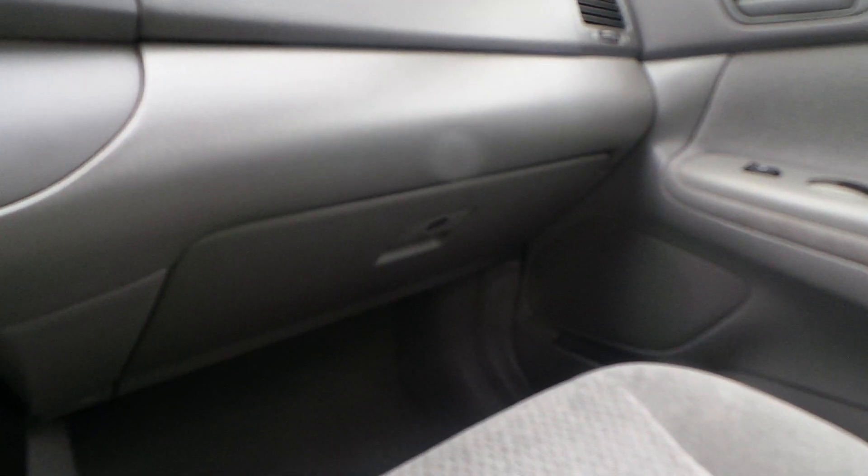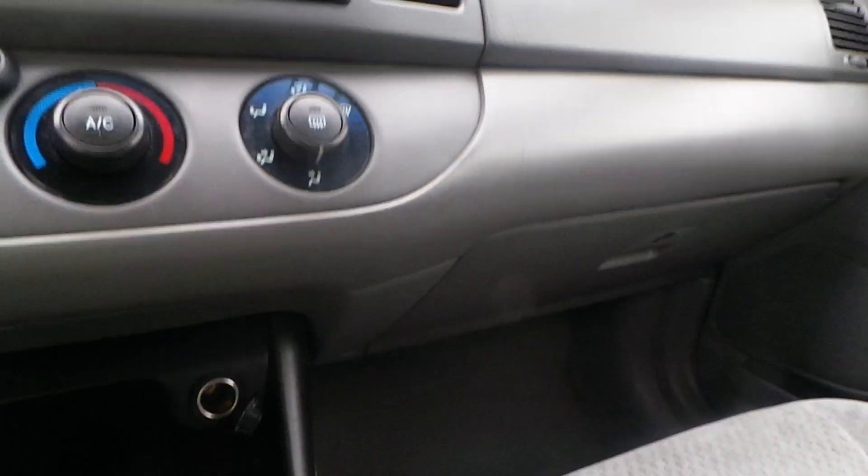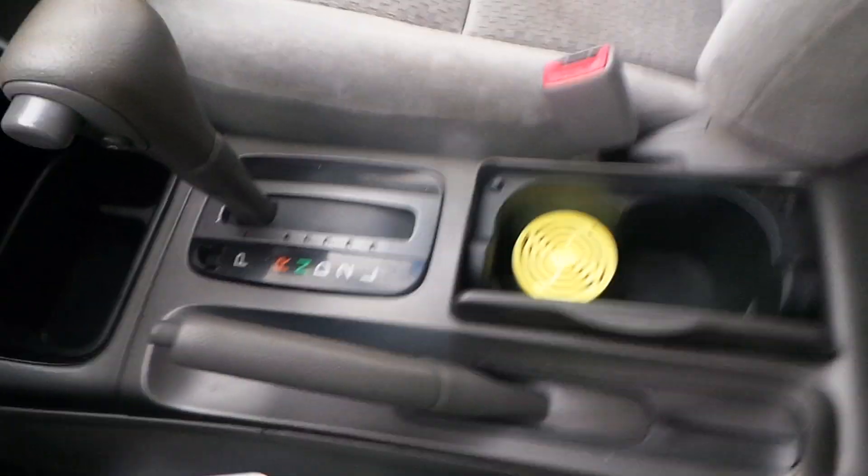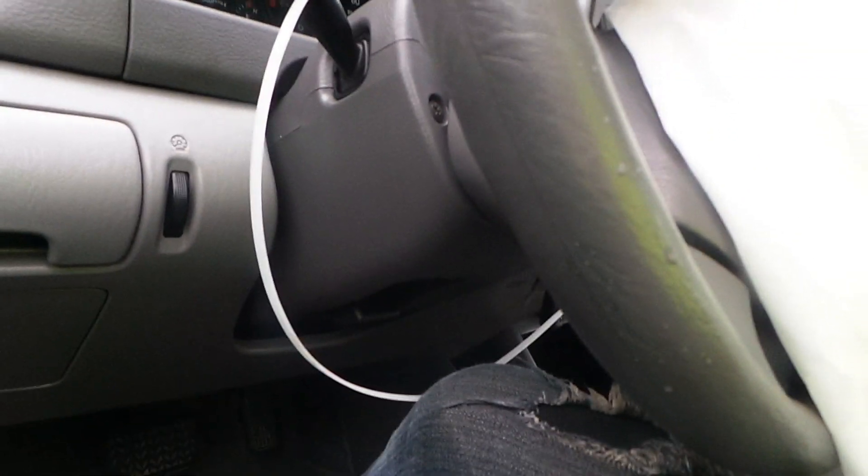We got good roof glass. We got a good glove box assembly. We have good radio heater controls. We got a good floor shifter and center console. We got a good speedo, a good column with tilt, cruise, and delay.